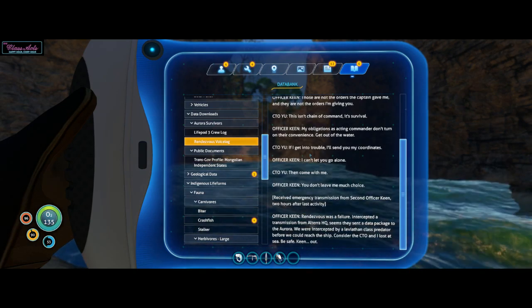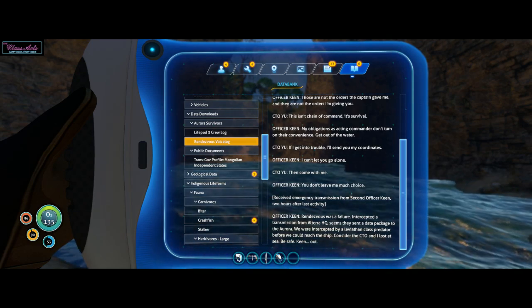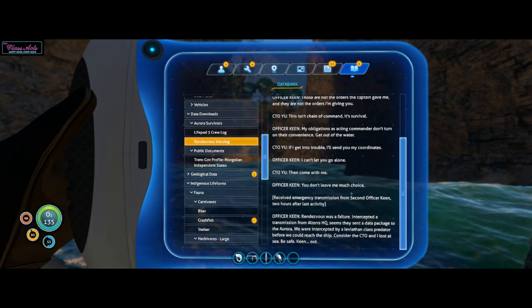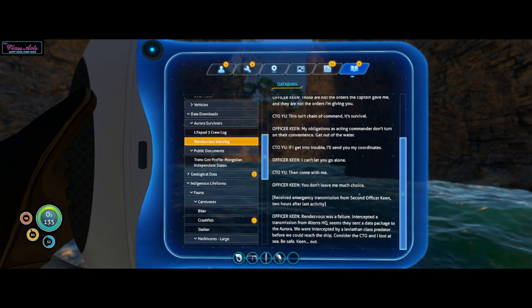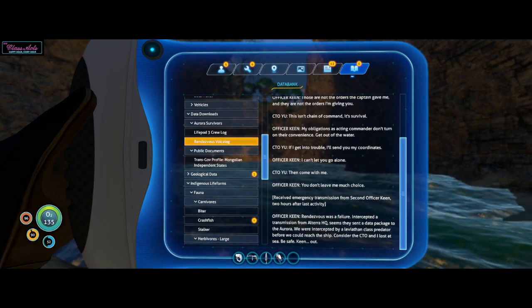We can't be the only two that made it. Those are not the orders the captain gave me, and they are not the orders I'm giving you. This isn't chain of command, it's survival. Get out of the water. If I get into trouble, I'll send you my coordinates. Then come with me. Received emergency transmission from second officer Keane — rendezvous was a failure. Intercepted a transmission from Altera HQ. We were intercepted by a Leviathan class predator before we could reach the ship. Consider the CTO and I lost at sea. Be safe. Keane out.